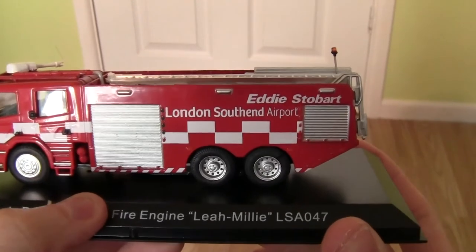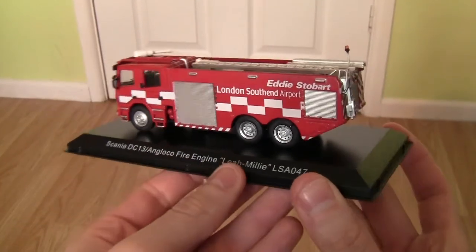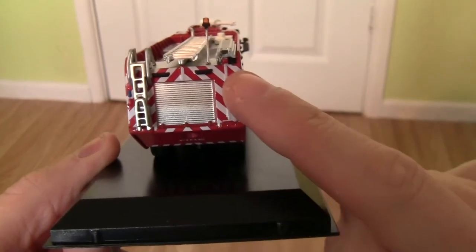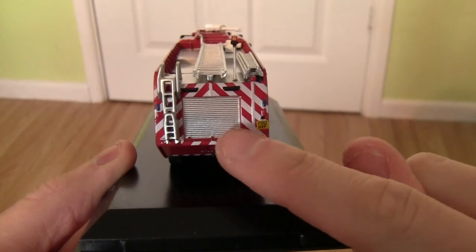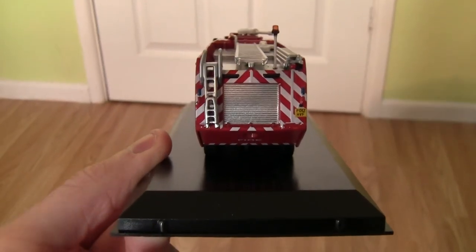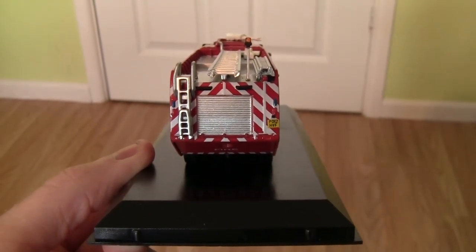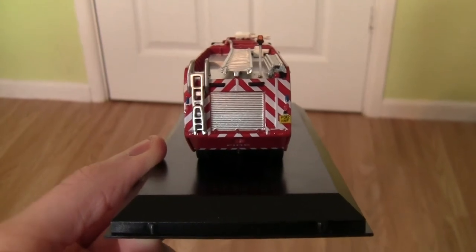On the back you can see we've got the Eddie Stobart wording. Turning the fire engine round to the back, there's a compartment on the back which I'm listing as storing equipment. I'm not a huge know-it-all with fire engines, so if you know more about them please leave your comments below.